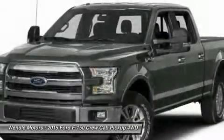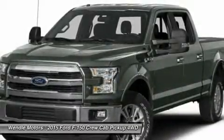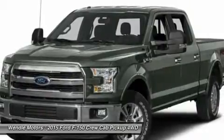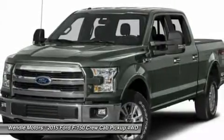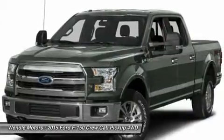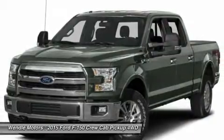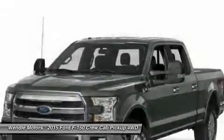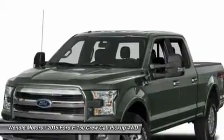Save $2,250 — $500 retail customer cash, plus $750 Ford Credit Retail Holiday Bonus Cash (requires Ford Credit financing), plus $1,000 retail bonus customer cash. Not all buyers will qualify for Ford Credit financing. Residency restrictions apply.